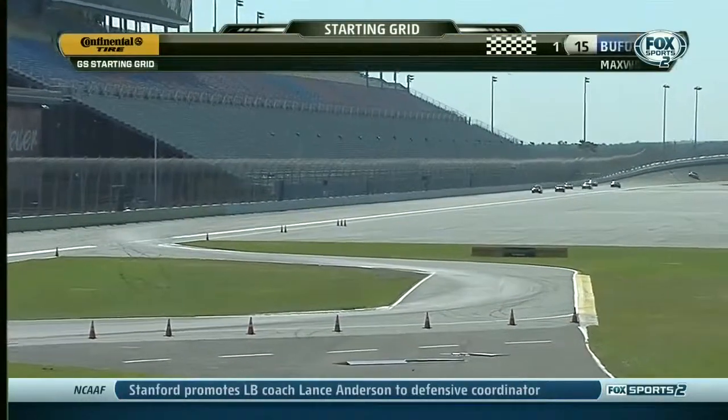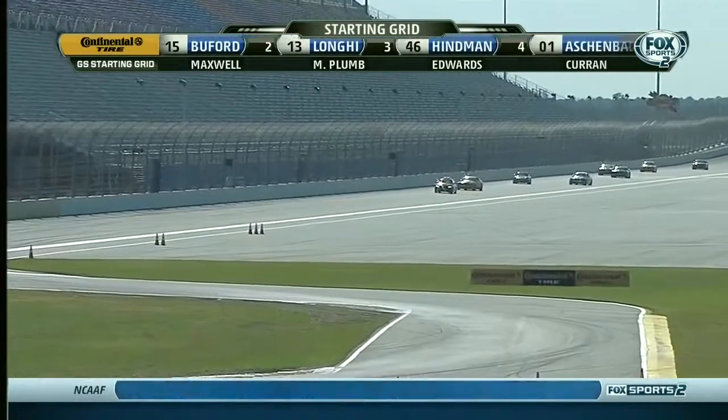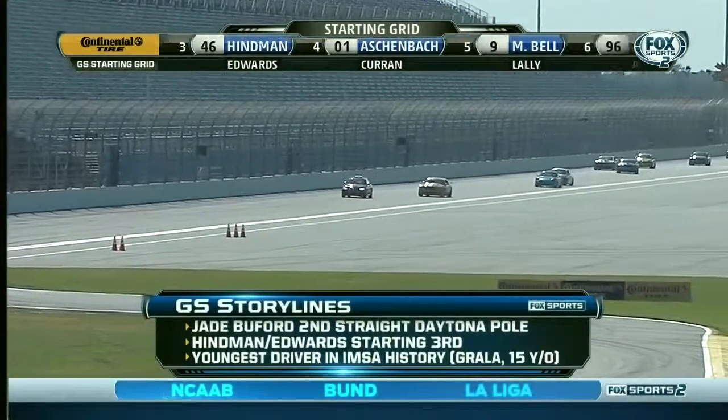...challenge. We'll give you a look at the starting grid across the top of your screen as we turn to the storylines of the big GS class. For that, here's Dorsey.